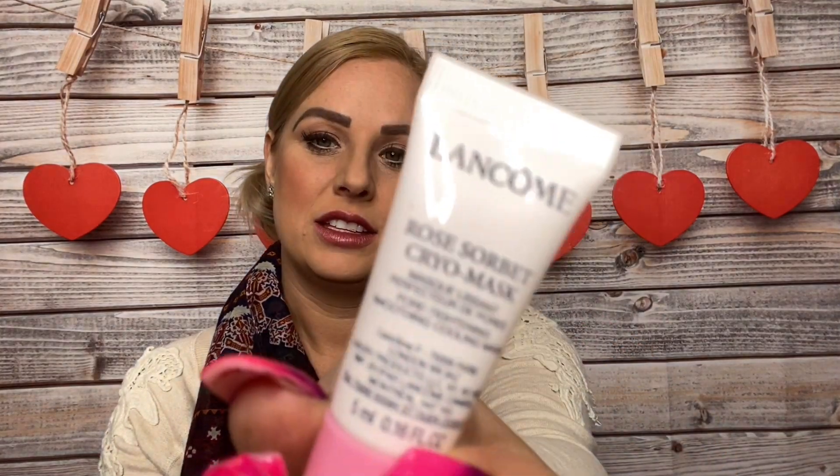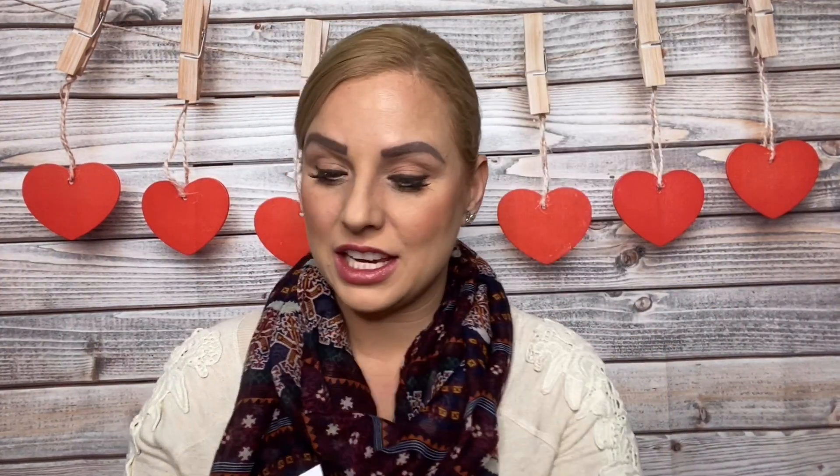Next I see the Lancôme Rose Sorbet. Rose is so popular — y'all notice that? It is a mask infused with cooling rose water. This soothing mask moisturizes skin while improving tone and texture — you just rub it in, gently pat layers and leave on for five minutes before rinsing. Masks are always a good thing to me, especially hair masks. I could definitely use a hair mask right now.